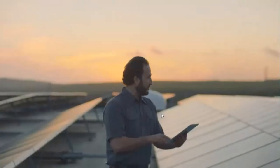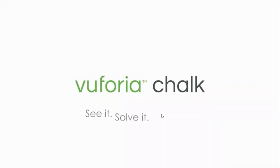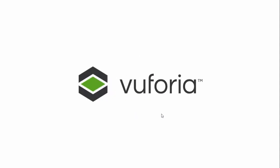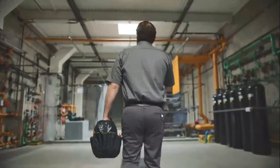It's easy for your team to work together with simple, intuitive tools they love to use. Vuforia Chalk.